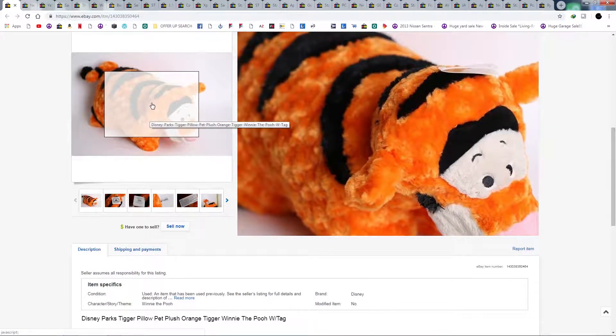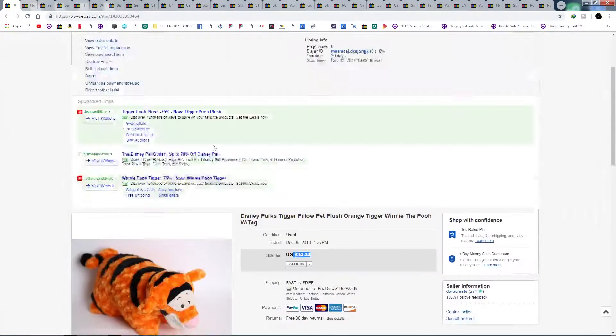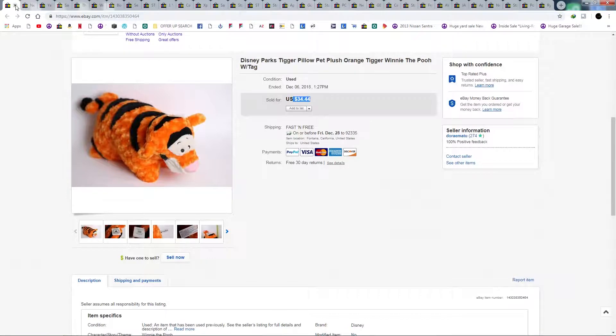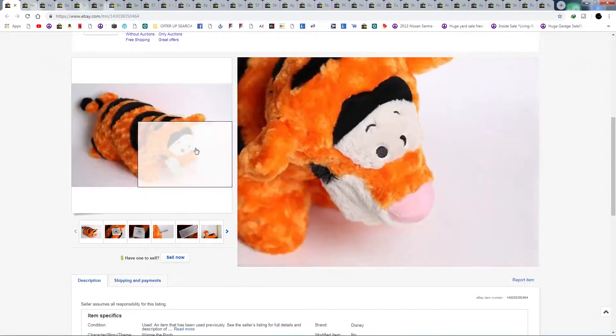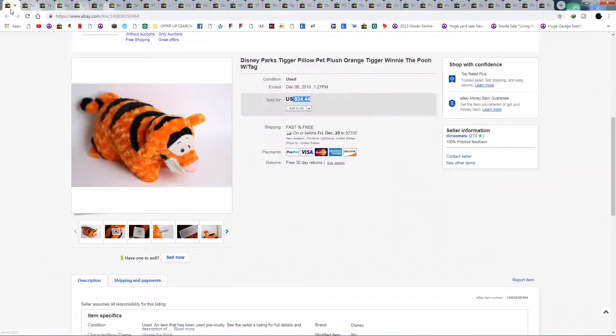This one shipped priority mail for about six dollars because it went to California, and since I'm in California it wasn't that expensive. If it had shipped somewhere further away it probably would have been at least ten dollars.